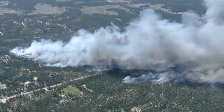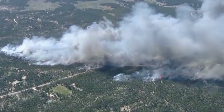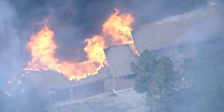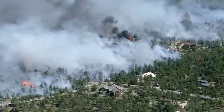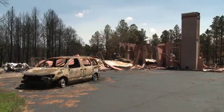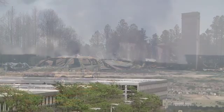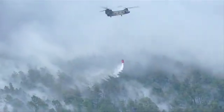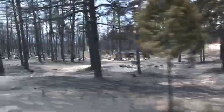June 11, 2013. The Black Forest fire explodes and becomes the most destructive fire in Colorado's history. Two lives were lost, nearly 500 homes were destroyed, and over 14,000 acres of beautiful but overgrown ponderosa pine forest burned.